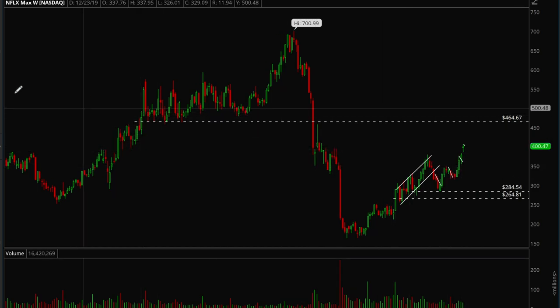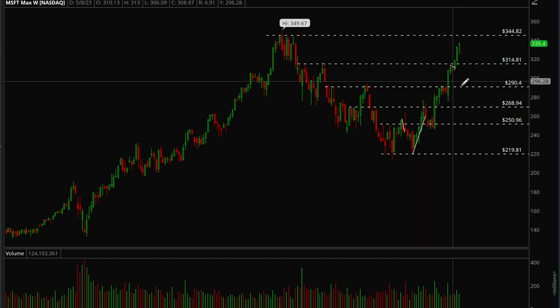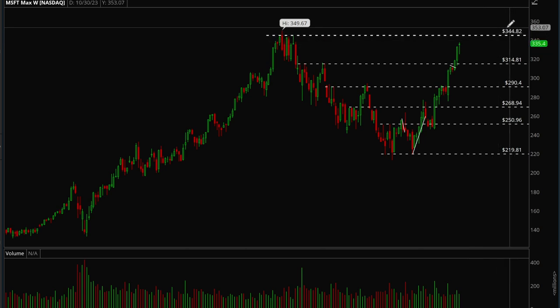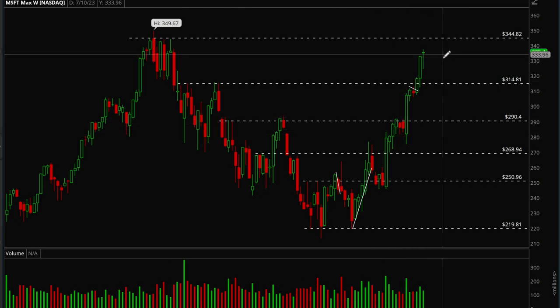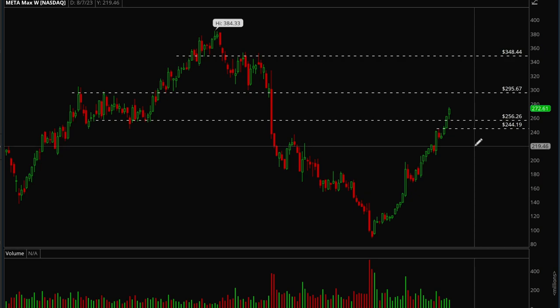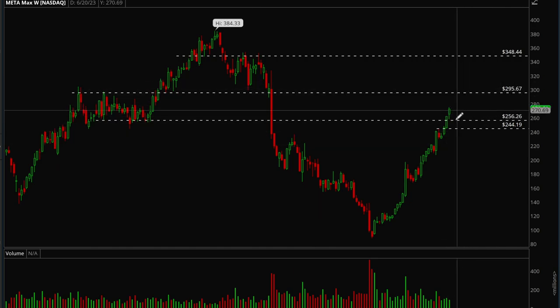Microsoft is just grinding up higher and higher, no resistance basically until all-time highs — 345 is the next resistance level. We could use more consolidation since it's been up for so many weeks in a row, but Microsoft looks good. Meta also made a really big move this week with no resistance until 295, but like Microsoft and Apple it's getting extended. Wait for a few weeks of sideways action, then another leg up to 295.